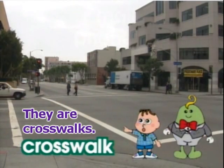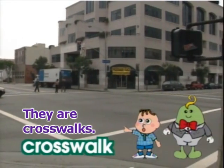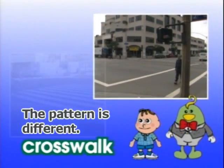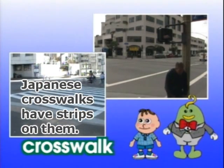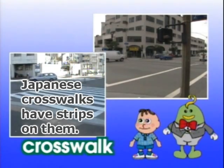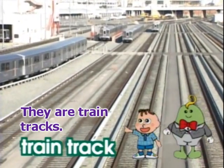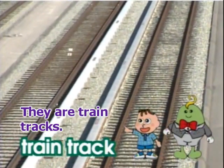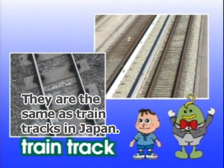They are crosswalks. Crosswalk. The pattern is different. Japanese crosswalks have stripes on them. They are train tracks. Train track. They are the same as train tracks in Japan.